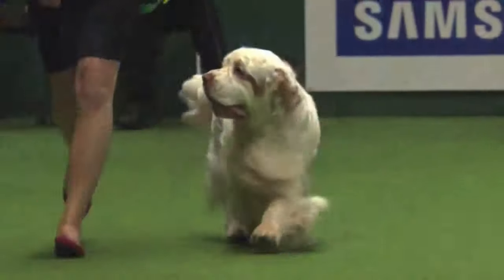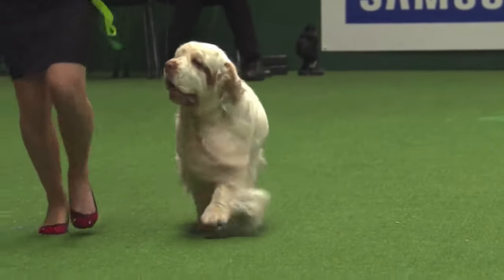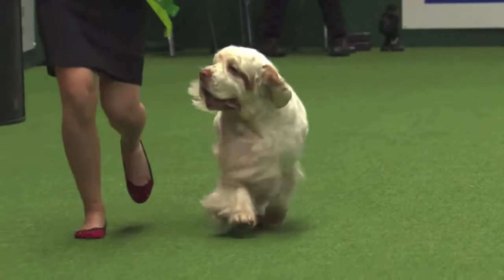I love the description of those ears — the Clumber Spaniel's ears are described as being vine leaf shaped. It's nice, isn't it?